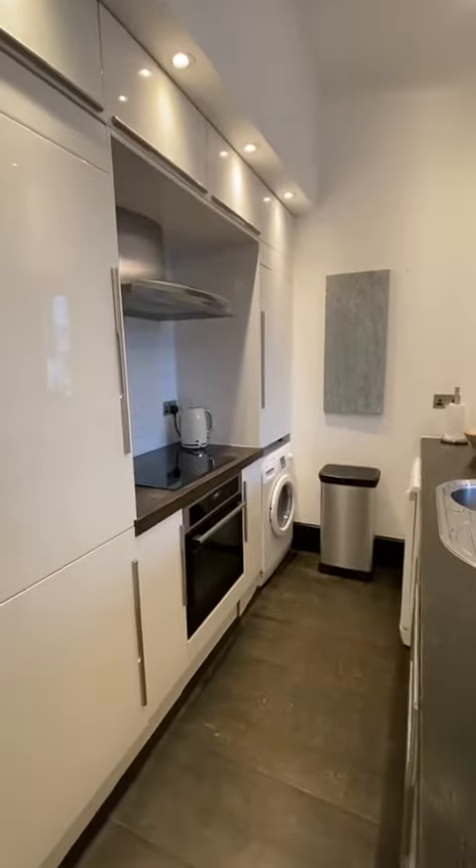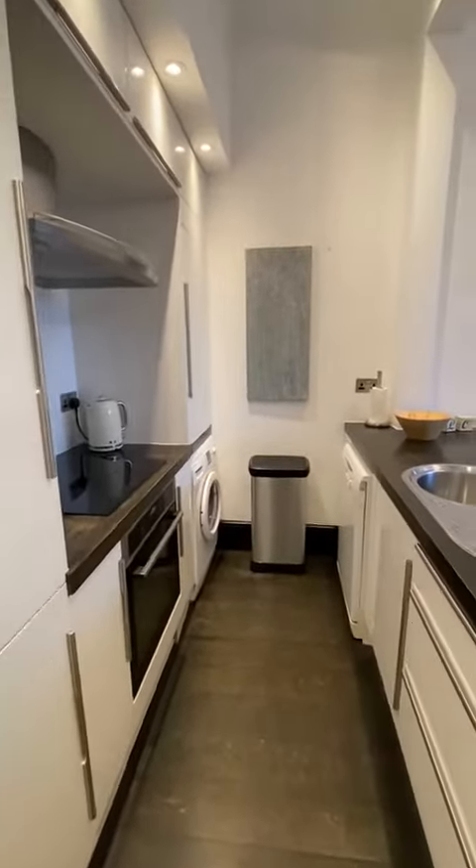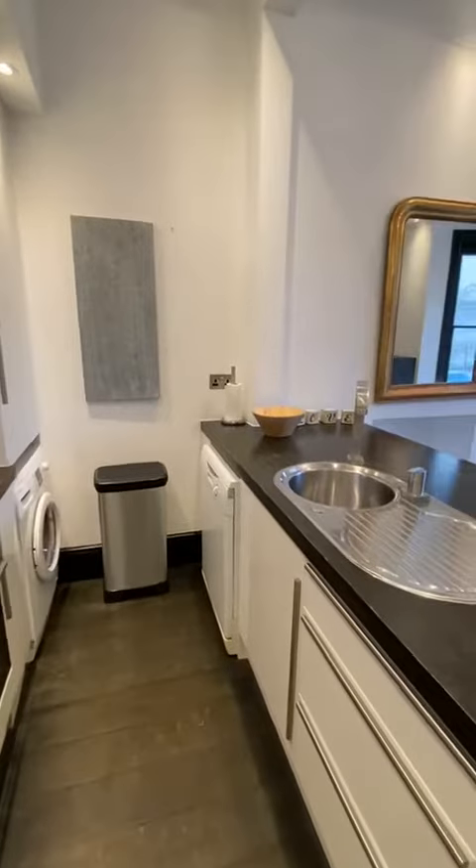Open plan kitchen, full size fridge freezer, washer dryer, dishwasher, breakfast bar.